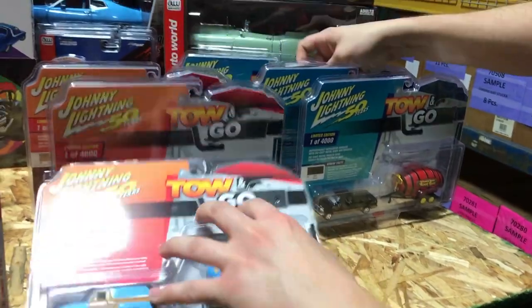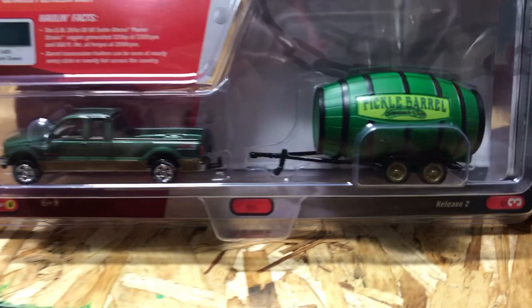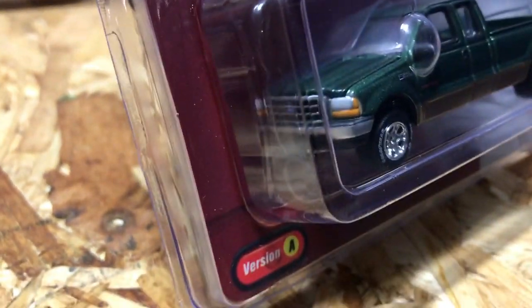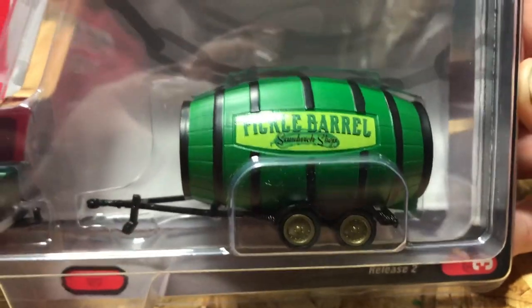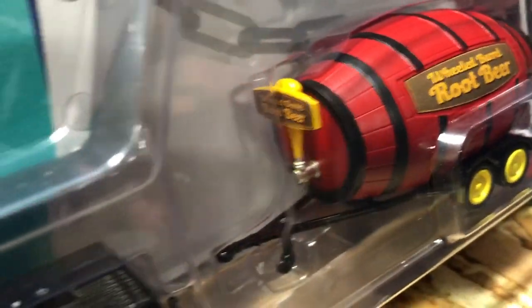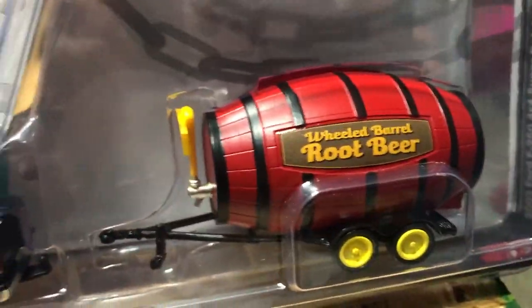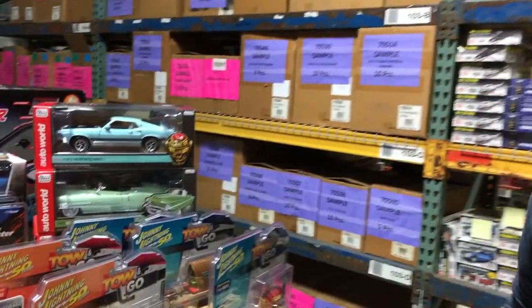Lastly in Tow and Goes, something a little different — the 2003 Ford F-250 4x4 Super Cab Lariat with a barrel concession. Version A in forest green with a pickle barrel, and Version B in black with tan two-tone and a wheeled root beer barrel with a tap on it. That's everything for 1/64th.